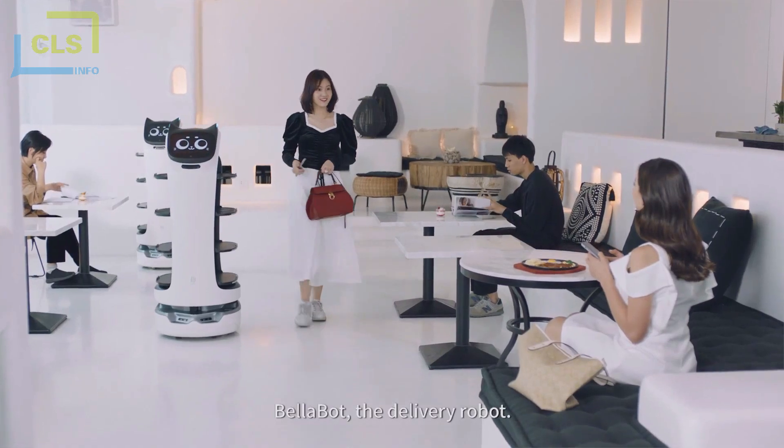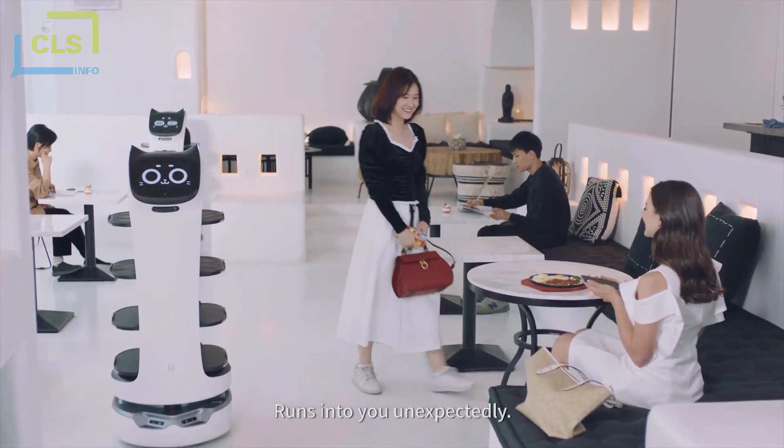Bellabot, the delivery robot — full of novelty, runs into you unexpectedly.